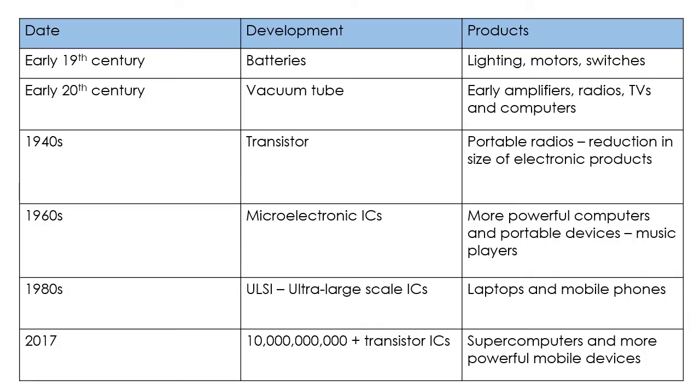If we talk about that in a little bit more detail: in the early 19th century, there was a big development in batteries. They started to be used in things like portable lighting, motors, and switches. In the early 20th century, you had the vacuum tube come in, which is one reason why radios used to be absolutely colossal — really, really big, with one of these vacuum tubes on the inside. They were basically early amplifiers, used in radios, TVs, and computers, and these products were large.